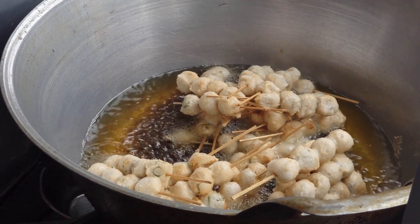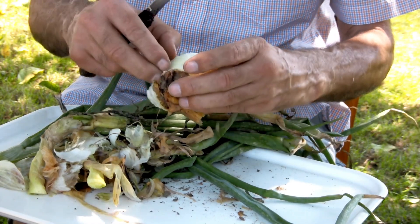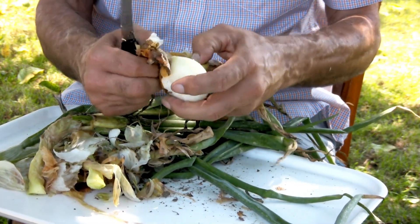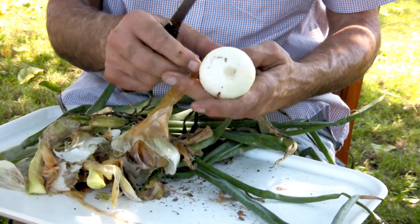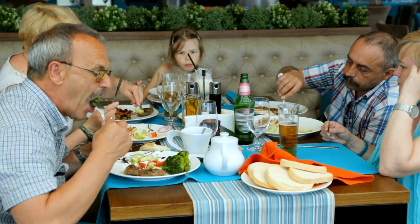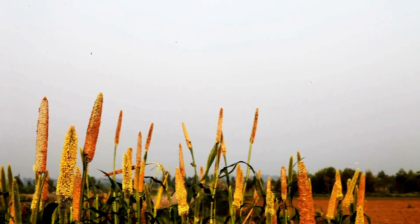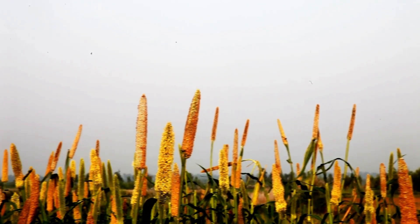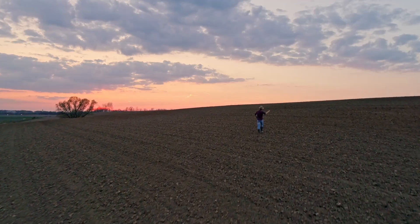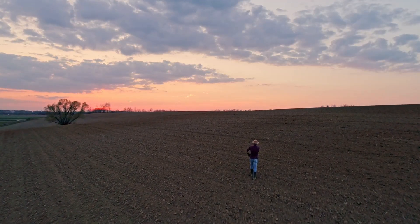And there you have it — the incredible journey of garlic, from the fields to the factory floor. It's a story of hard work, precision, and cutting-edge technology, all coming together to bring this humble crop to kitchens around the world. Whether it's enhancing a dish or boosting your health, garlic continues to be a true staple in our lives. Thank you for joining us on this insightful journey into modern agriculture. Stay tuned for our next video as we continue to explore the wonders of farming and technology. See you next time!